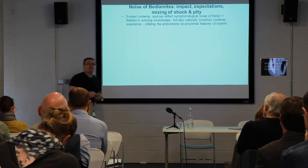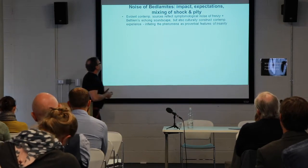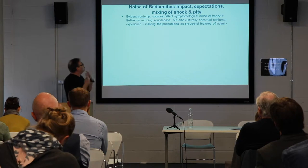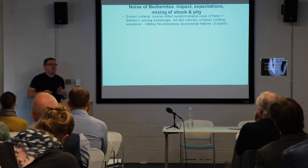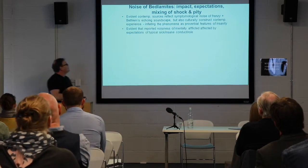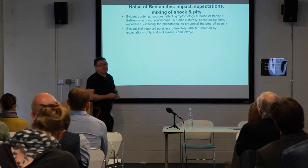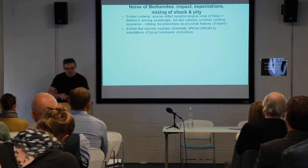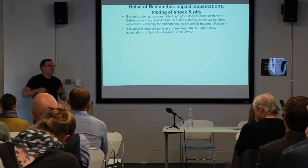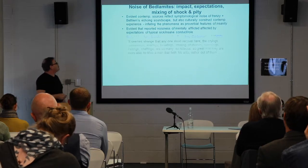This is also something quite clearly innately socially conditioned and culturally constructed in terms of contemporary experience, which tends to exaggerate, inflate, and hyperboleize these phenomena as proverbial features of all the insane. The reported noisiness of the mentally afflicted was therefore affected very intimately by expectations of the typical insane role, and in a way that experience was to some extent being structured.